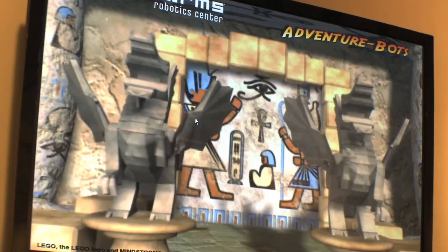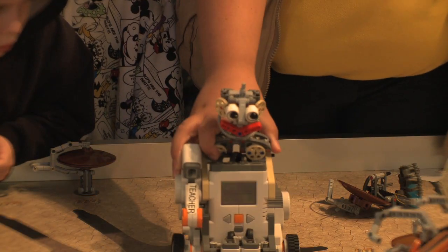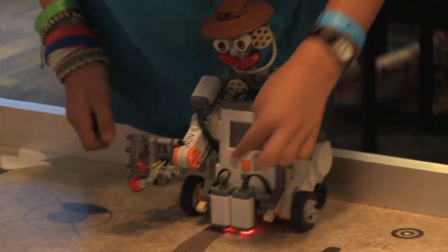Welcome to Adventure Bots. The road to science, engineering, technology, or math can begin here. We're just going to be using centimeters and degrees. Legoland's Adventure Bots class is STEM education as it happens in the real world.